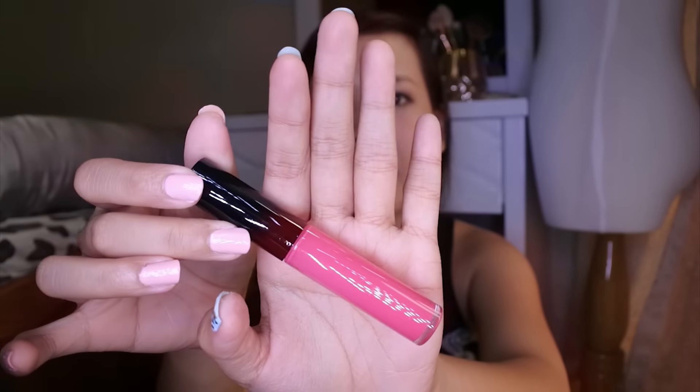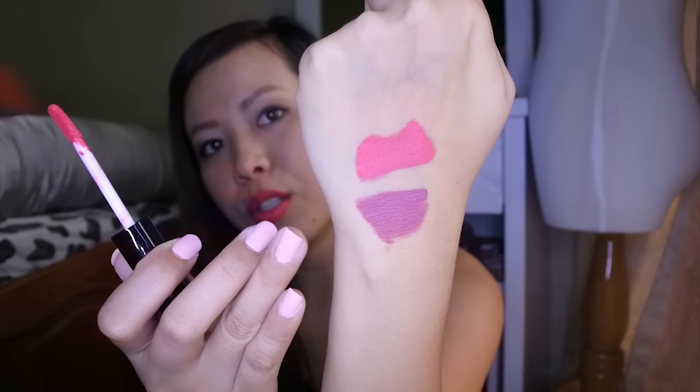The next shade I'm going to try is called Sofetch. It's very pink with a hint of coral to it — seems like a loud color to me, but let me try it. This smells minty as well. The texture is really creamy and really smooth — I'm starting to fall in love with these lip paints! I'm going to swatch this too so you guys can see clearly. So that's FOMO and that's Sofetch.